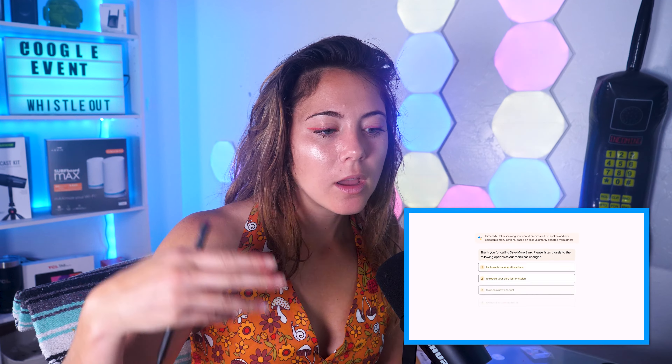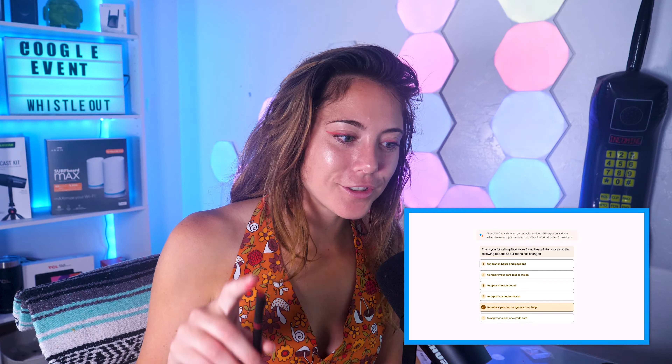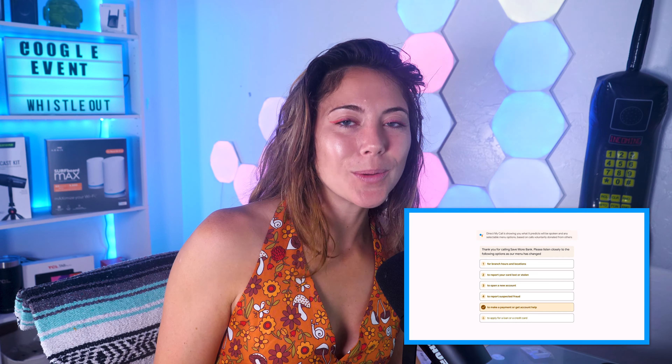Another really cool feature I like with the Pixel devices: you know when you call to make a doctor's appointment and it says 'press one for gynecology, press two for pediatrics'? Instead of sitting through that list, you can look at your phone and the options will show up typed out already, and you can just press the right one — saving you not that much time, but a lot of annoyance.